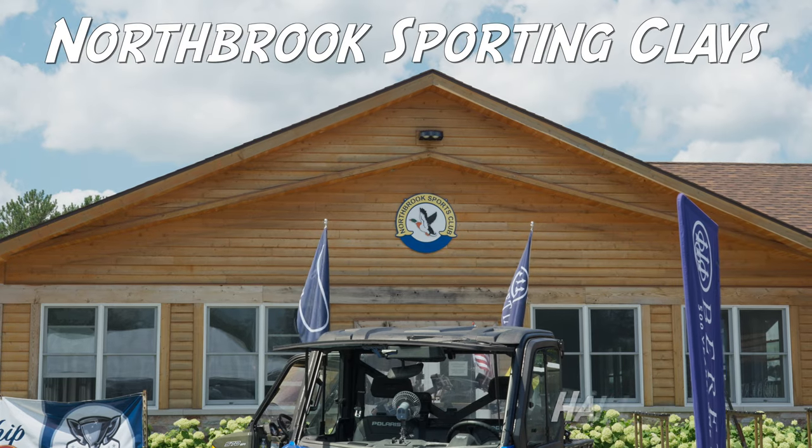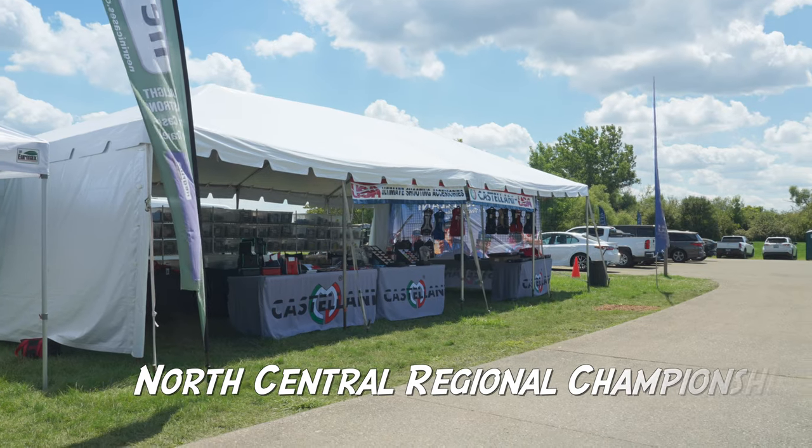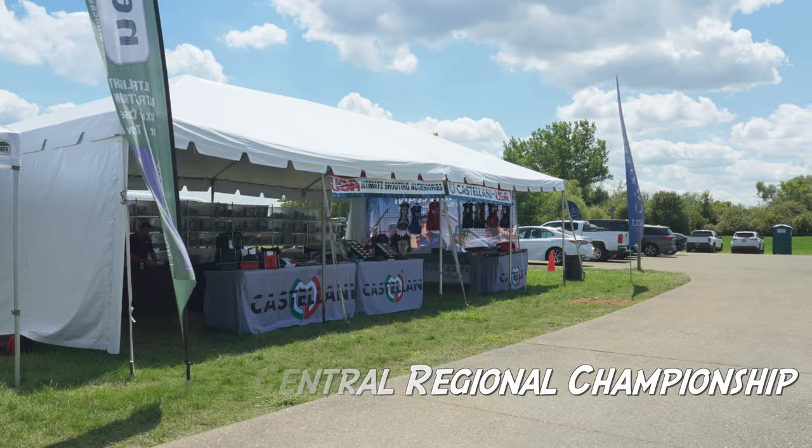As mentioned before, we were going to Chicago for a purpose — to go to Northbrook Sporting Clays for the North Central Regional Championship. Here's just a small sample of what we experienced.